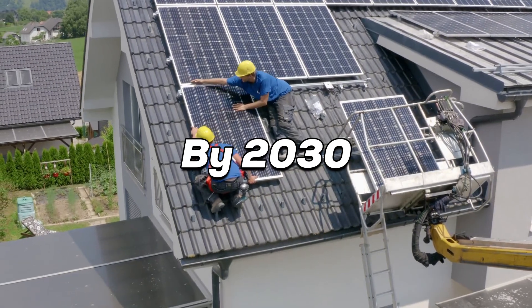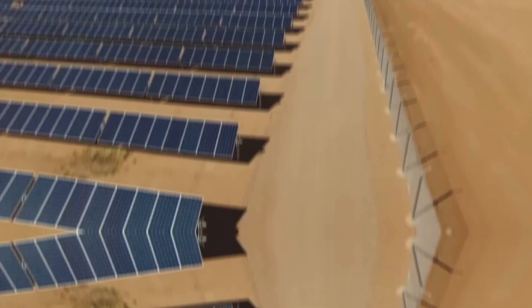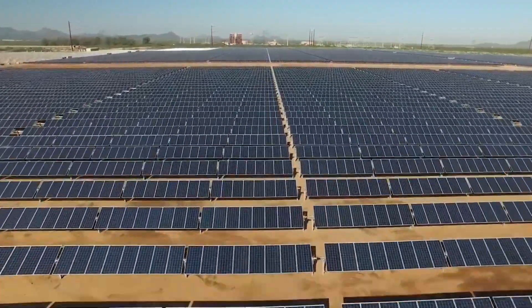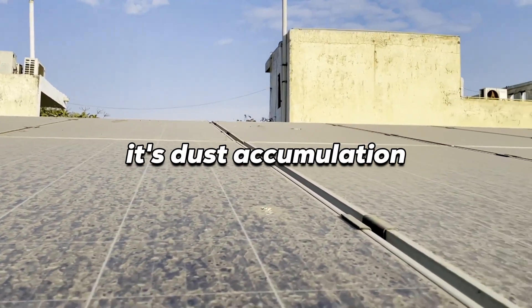By 2030, solar power is projected to contribute 10% of global power generation, and many of these installations will be in desert areas with sunlight aplenty. But every rose has its thorns, and for solar power, it's dust accumulation.